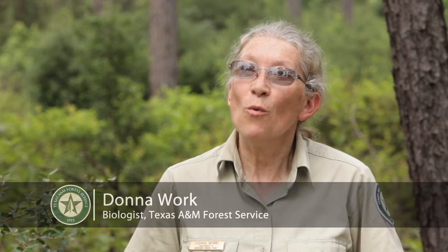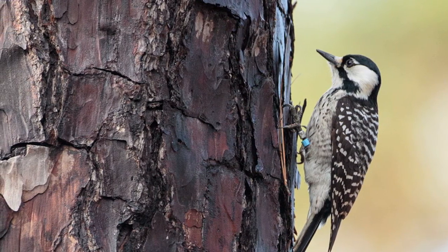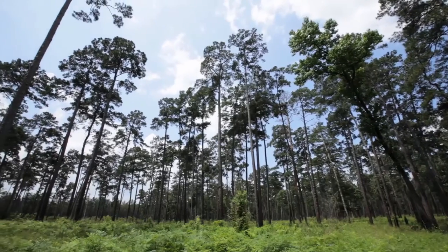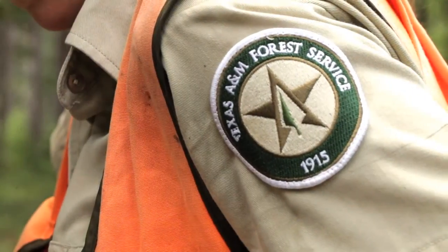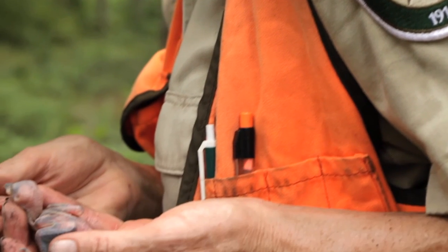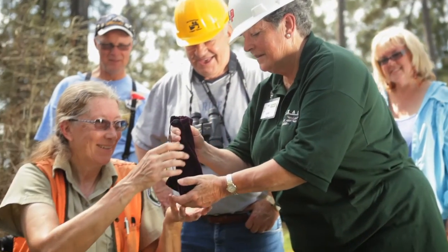The red-cockaded woodpecker is a small black and white bird, one of eight woodpecker species that we have here in East Texas, but it is different from the other woodpecker species because it builds the cavities that it roosts in at night in live pine trees. Texas A&M Forest Service is one of the many agencies in 18 states lending a hand to stabilize the nationwide population of the RCW. The red-cockaded woodpecker, like most endangered species, has declined in populations because of habitat loss. We want to do the right things to manage the forest for these woodpeckers.